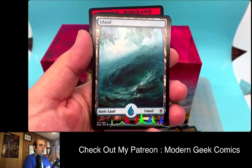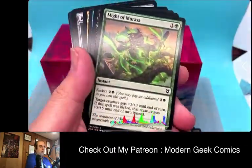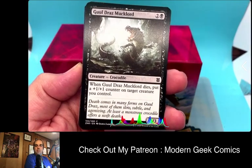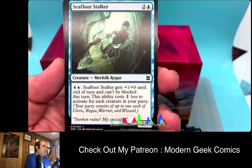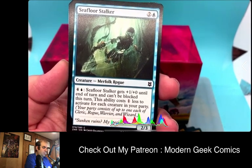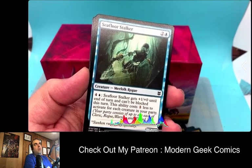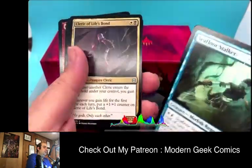Pack two — we start off with a Zendikar Island land. We got some duplicates from the first pack. Ghoul's Mucklord — a crocodile. When Ghoul's Mucklord dies, put a +1/+1 counter on target creature you control. Seafloor Stalker — another Merfolk Rogue. It costs two colorless and one island. You pay four and an island to give it +1/+0 and it can't be blocked this turn. This ability costs one less to activate for each creature in your party, so with a full party of four you could get it down to just an island.